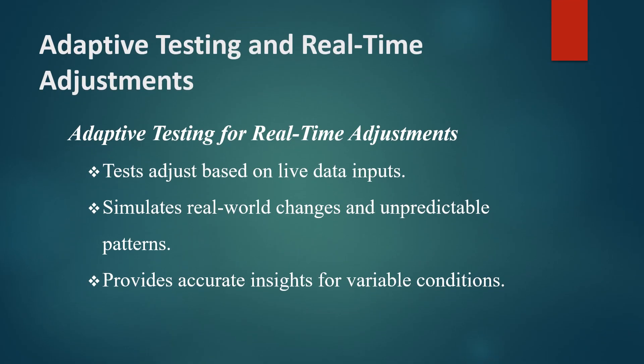Adaptive testing is a unique aspect of AI-driven performance testing that allows tests to adjust in real time. Traditional tests are often rigid, with fixed parameters that may not cover all real-world conditions. Adaptive testing, on the other hand, enables the test to respond to live data.